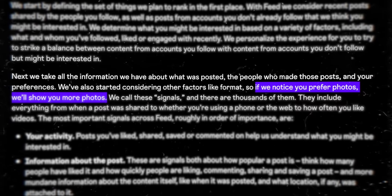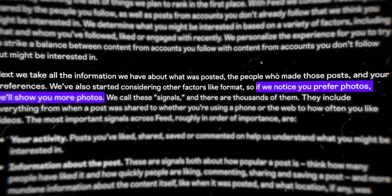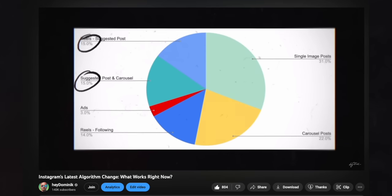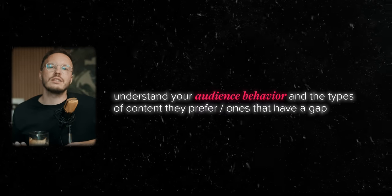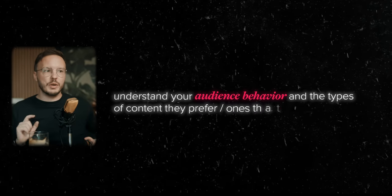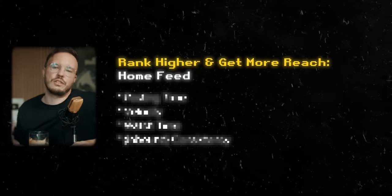They go on to say: if we notice you prefer photos, we'll show you more photos. I've noticed this shift recently. The important thing is you need to understand your target audience and serve them with fitting content — whether that's pictures, carousels, or a mix. And here's where it gets interesting: in order to rank on the home feed, you need to hit certain signals, which constantly change. The most important ones include posting time and how many people are interacting with the post, especially post velocity.